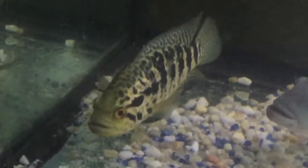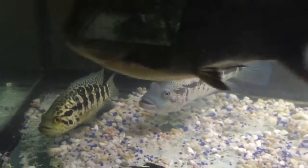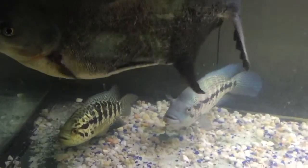This is my female Jaguar. The male Dovah. They're both paired up.